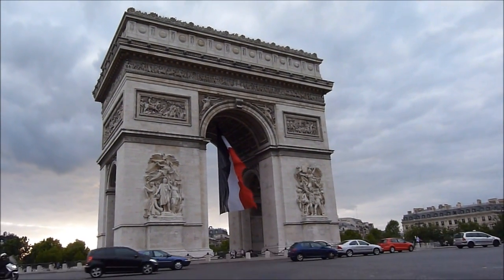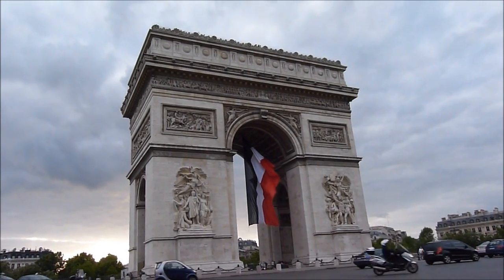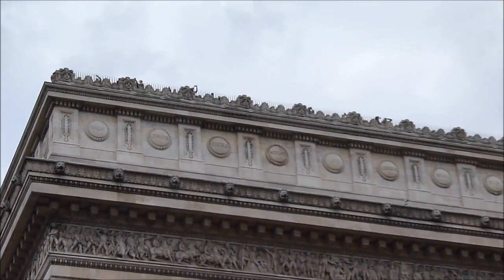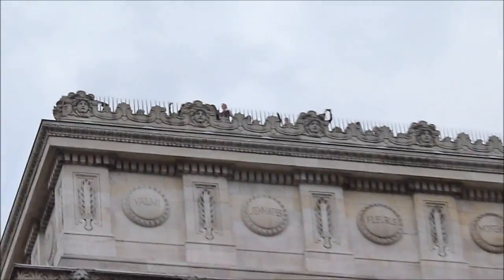It's 50 meters tall and to get to the top you have to climb 284 steps. It's one of the main attractions in Paris. It was built in 1836, idealized by Napoleon to celebrate his victories and the expansion of the French Empire.